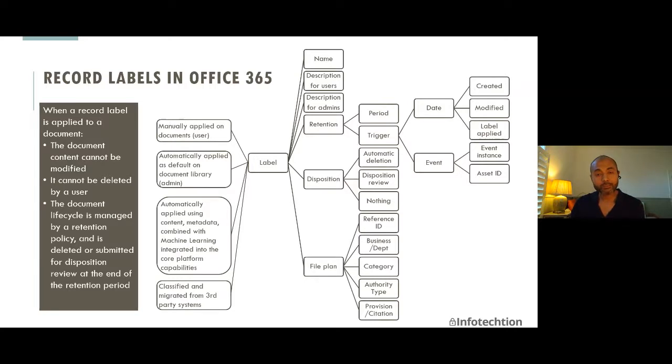A label has a name and a description for users, which is displayed when they select a label — a great way for compliance administrators to provide just-in-time advice on when to use a specific label and some practical examples. There is also a description for admins, useful when administrators are using labels for auto-classification or building rules. A label has a retention component with two key elements: the retention period — how long you want to keep the information — and the trigger. The trigger determines on what basis the retention or disposition date is calculated: the date the information is created, modified, or when the label is applied.